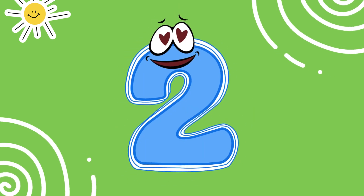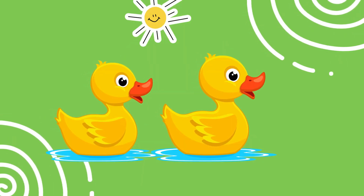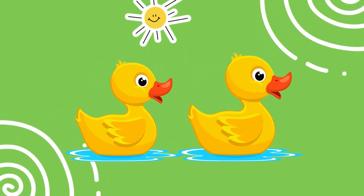Awesome. This is the number two. Two means a pair. Here are two ducks. Quack, quack. Can you say two? Fantastic.